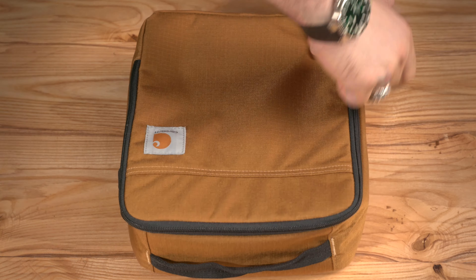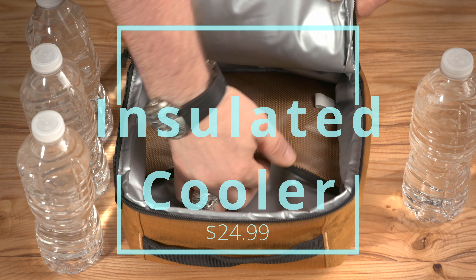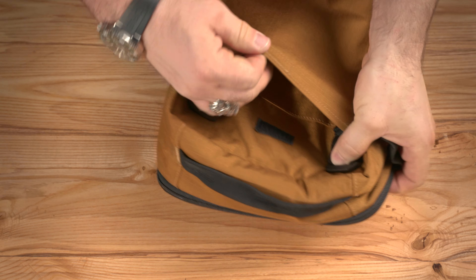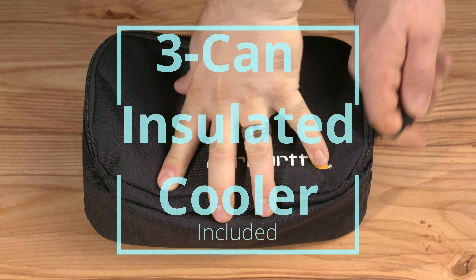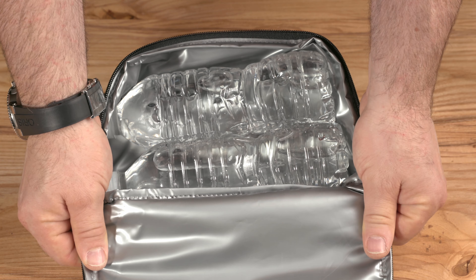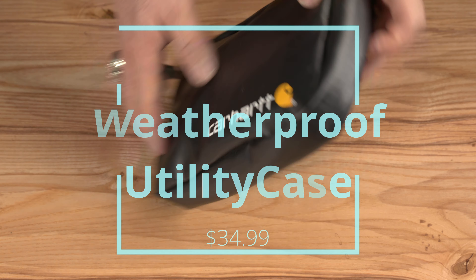The real benefit of this system is that it lets me build up my pack depending on my needs for the day. If it's going to be a long day, I could put on the insulated cooler pack to hold my lunch and the three-can insulated pack with extra water bottles. One note: the three-can insulated pack holds three cans just fine, but only two normal-size Poland Spring water bottles.